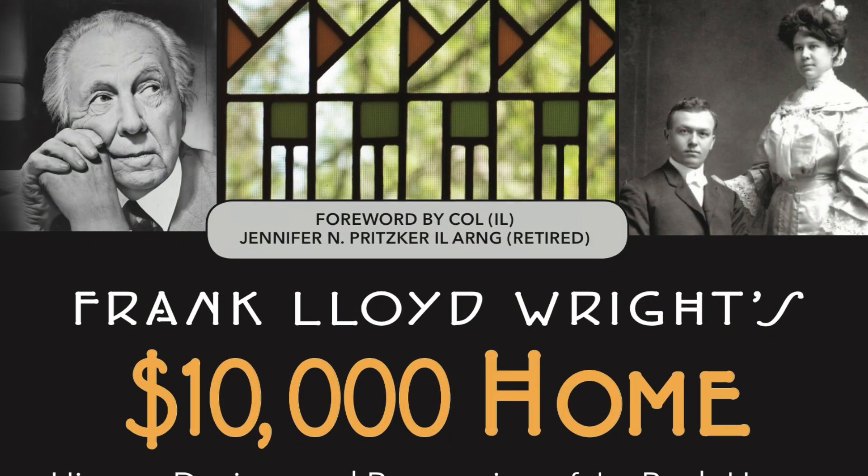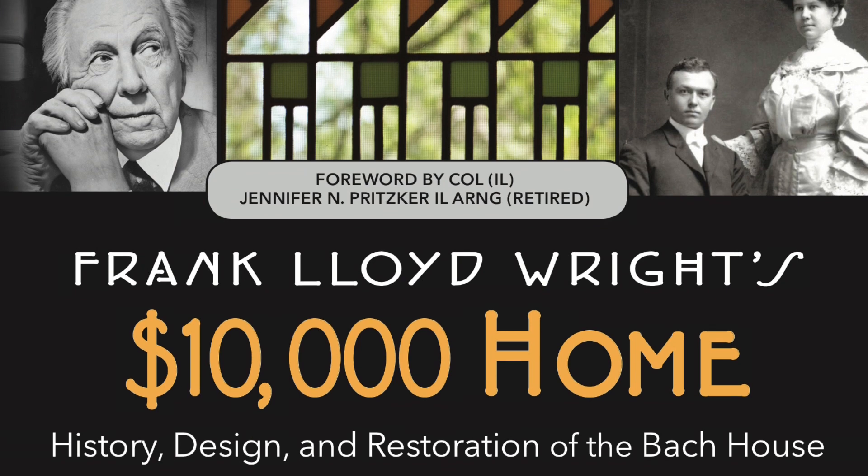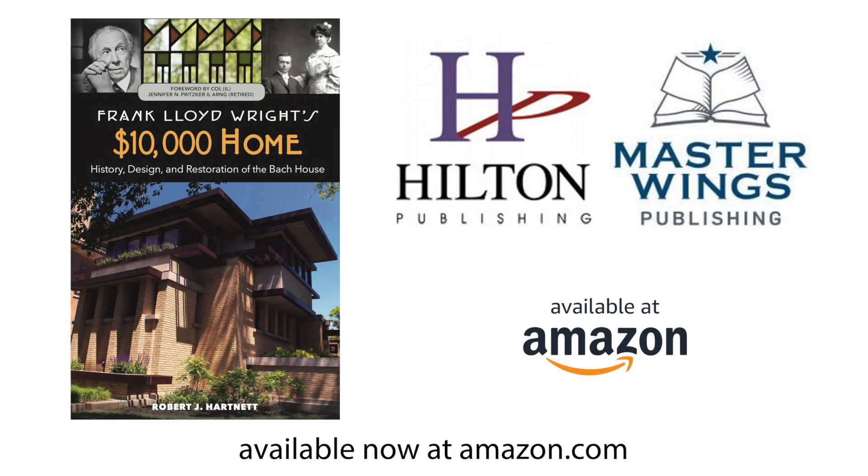Frank Lloyd Wright's $10,000 Home — History, Design and Restoration of the Bach House. Available now at Amazon.com.